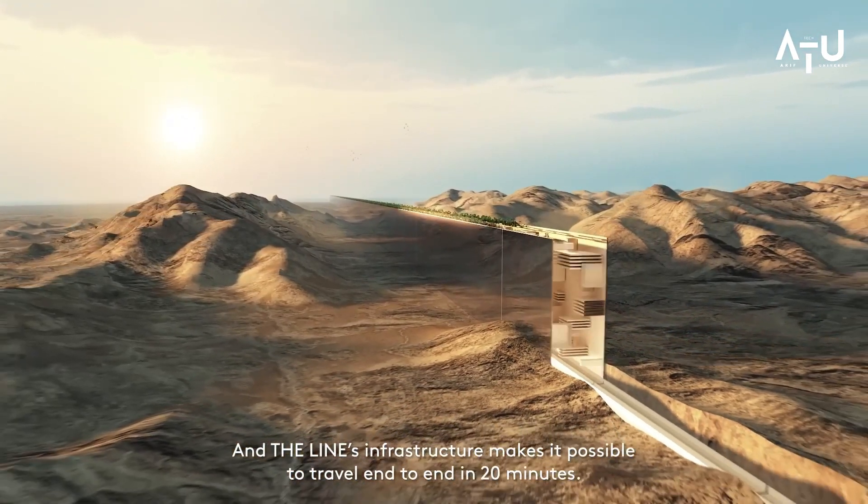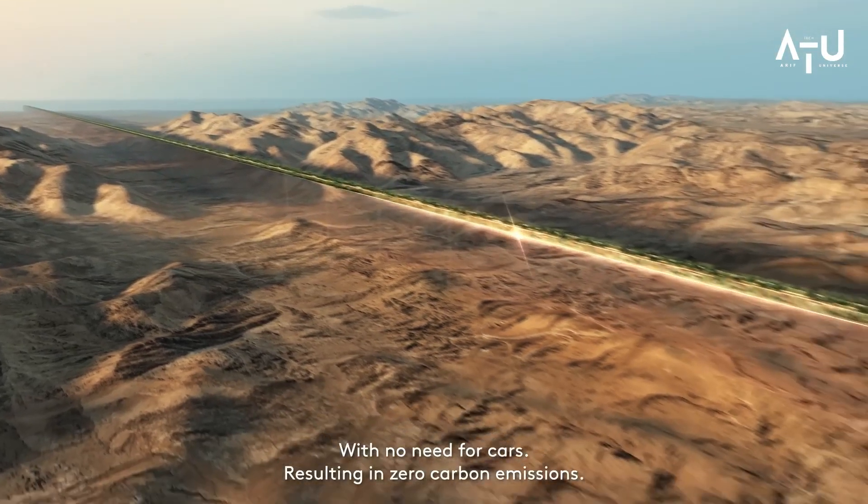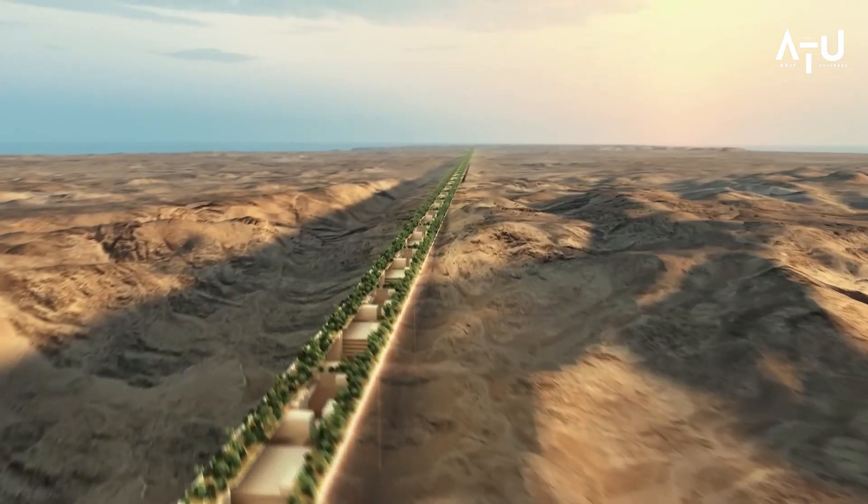Hello and welcome to my channel. Today, we are talking about Saudi Arabia's $1 trillion skyscraper, a project that has been making headlines around the world.